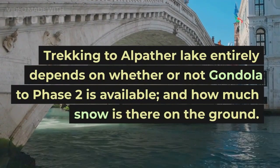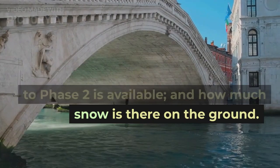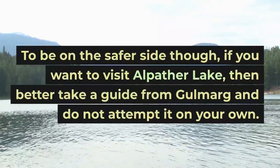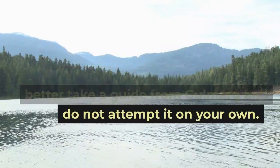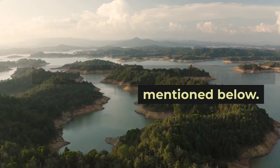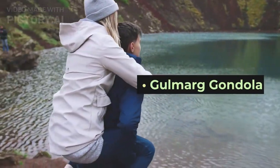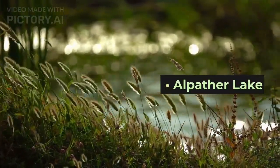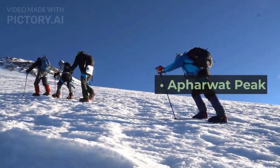The Gondola ride and trek to Alpather Lake however entirely depend on the weather. Gondola rides may get cancelled on some days when the weather is not favourable. Trekking to Alpather Lake depends on whether the Gondola to phase 2 is available and how much snow is on the ground. To be on the safer side, if you want to visit Alpather Lake, take a guide from Gulmarg and do not attempt it on your own.